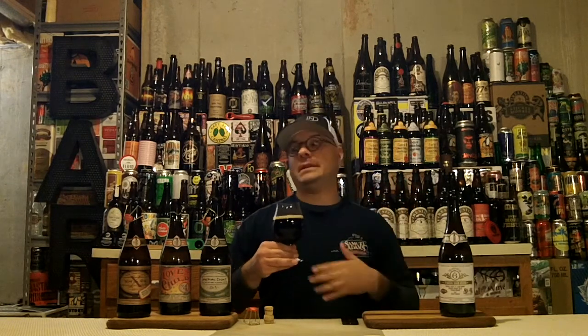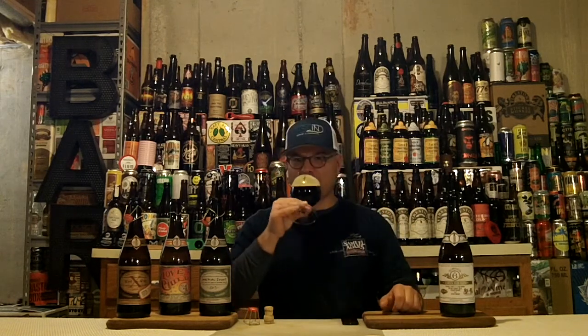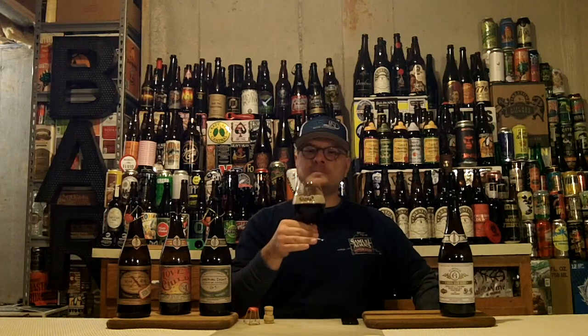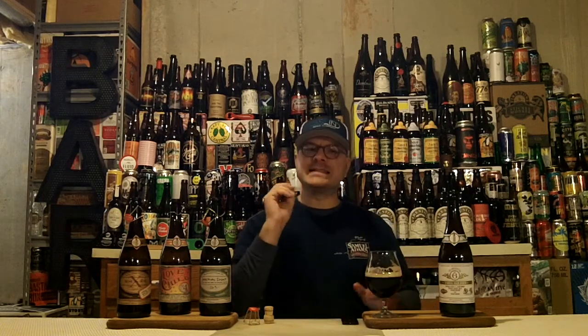Let's see if my supposition holds — that it could taste like a barrel-aged Stingo. Cheers! Mmm, that's good. The bourbon's way more apparent in the flavor. On that first sip, you get a zip of that tart cherry, and after that the bourbon comes in. And then there's a big rush of coffee from the two stouts that are in there.